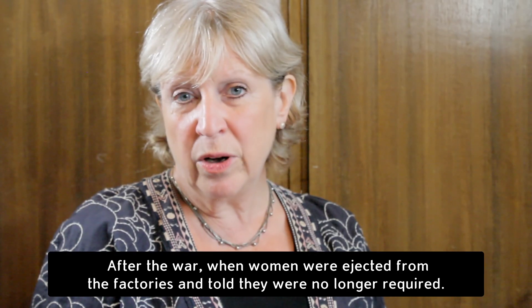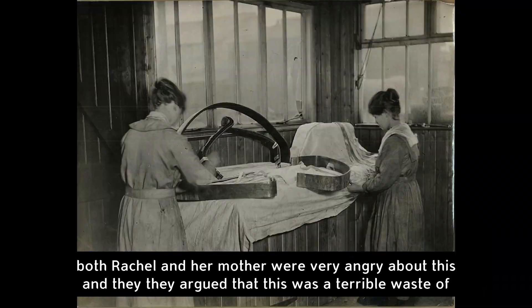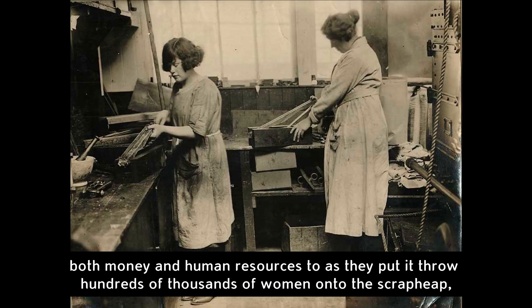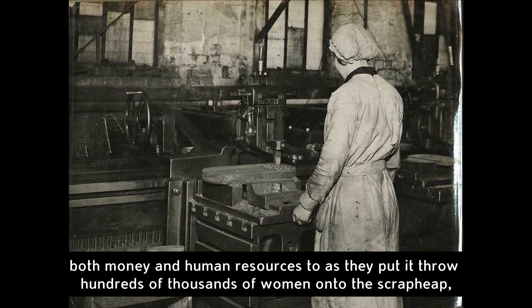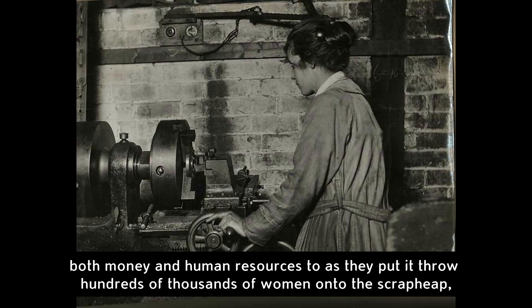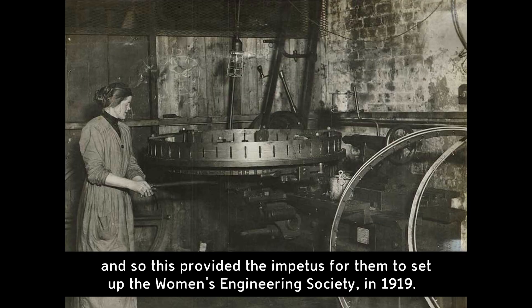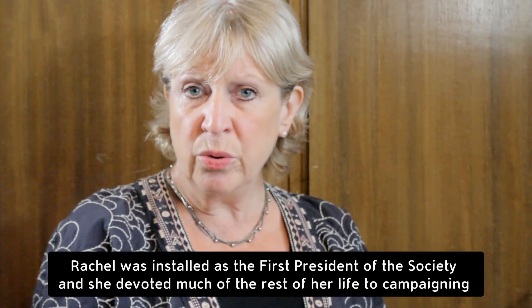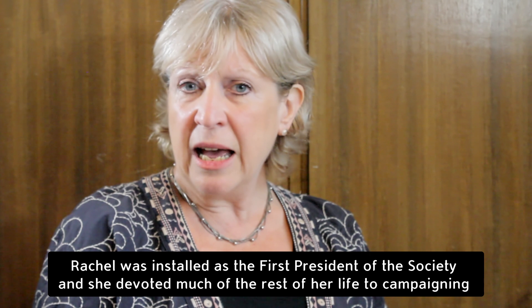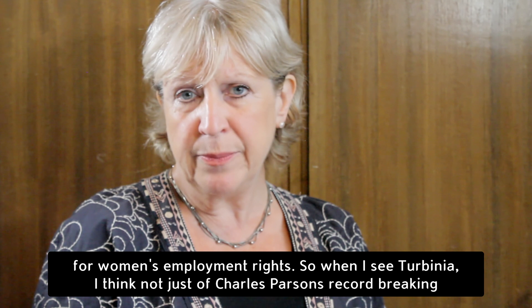After the war, when women were ejected from the factories and told they were no longer required, both Rachel and her mother were very angry about this. They argued that it was a terrible waste of both money and human resources to, as they put it, throw hundreds of thousands of women onto the scrap heap. And so this provided the impetus for them to set up the Women's Engineering Society in 1919. Rachel was installed as the first president of the society and she devoted much of the rest of her life to campaigning for women's employment rights.